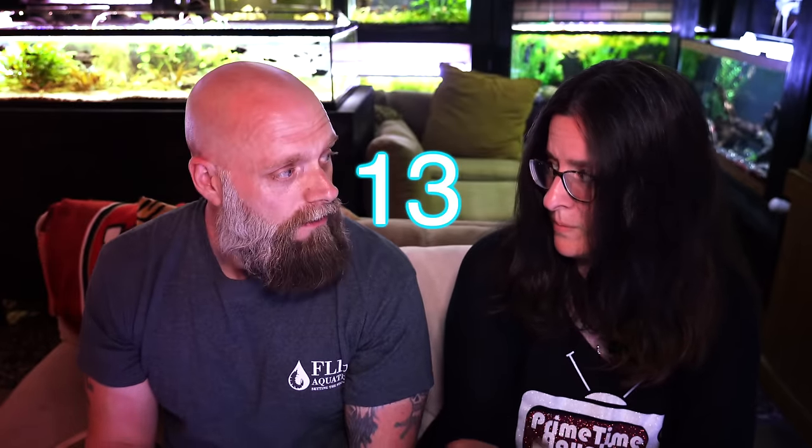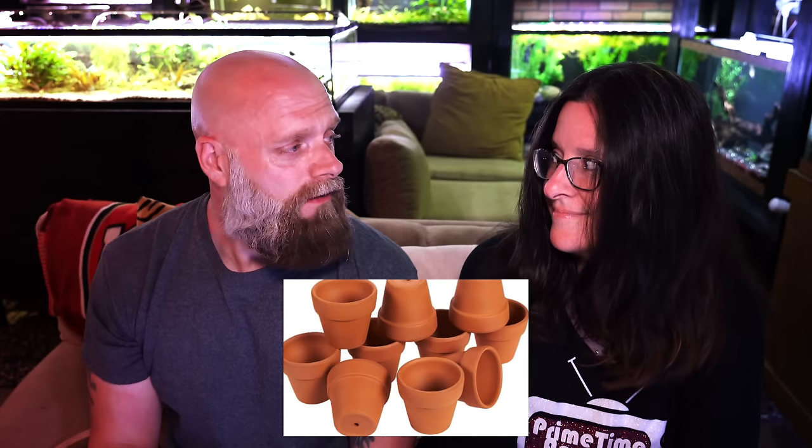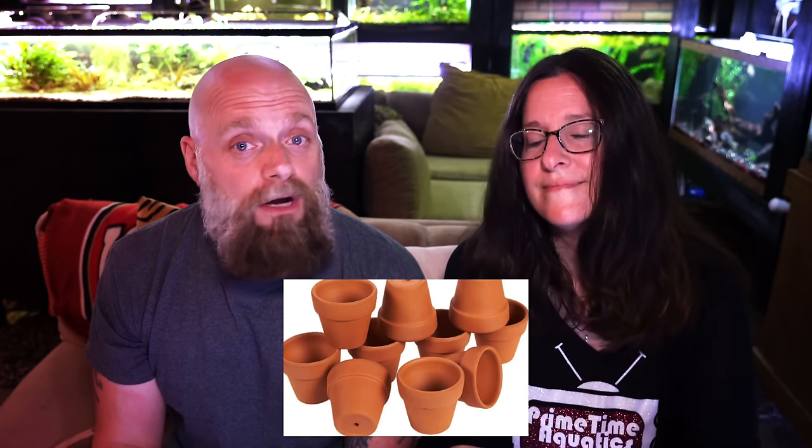Number thirteen: terracotta pots — for caves and whatnot. For all you cichlid lovers or pleco keepers out there, these are great spawning areas. They're earth-toned so they don't make your tank look bad, they're super cheap, and way cheaper than store-bought decorations. They also have a hole on the other end. Bonus: if your wife is heading to the home improvement store for flowers, just ask her to grab some pots — it's a win-win-win.